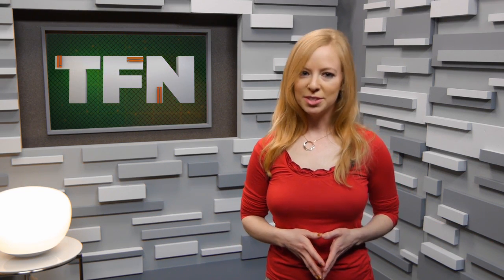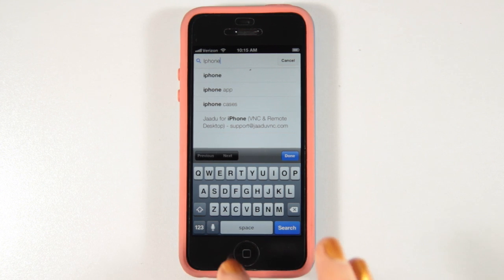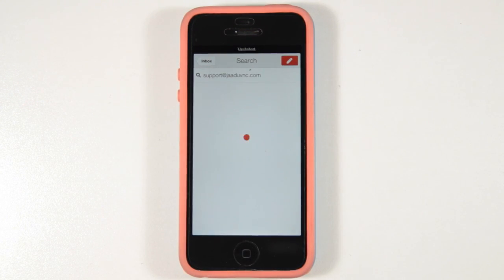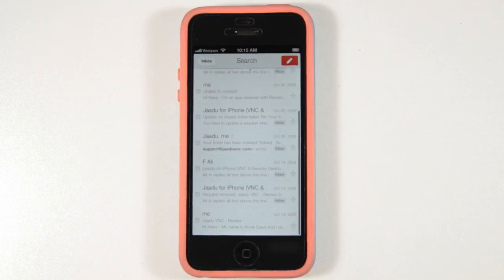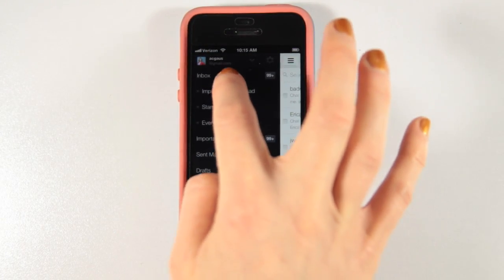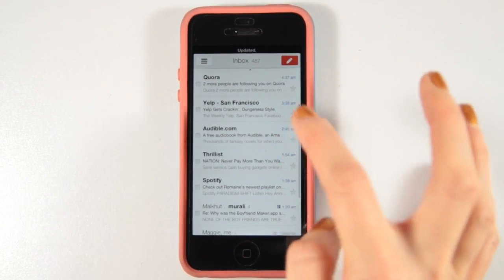But Gmail app 2.0 has all this and more. Here's what it looks like. Search is much improved and more intuitive in this version, thanks in part to search predictions that can facilitate finding that random email from six months ago that you suddenly need. The side swipe interface makes it easy to navigate between messages and your inbox, as well as other folders and features like chats.